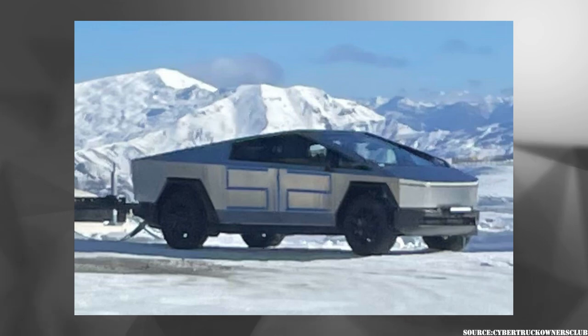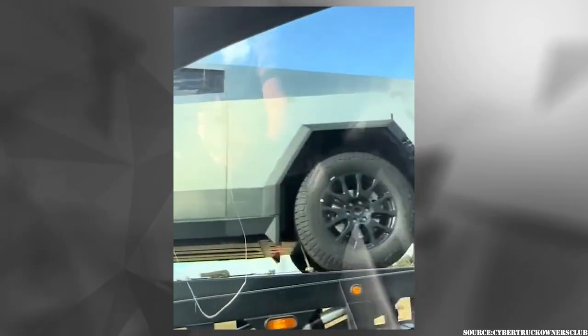Another photo of the Cybertruck towing with the trailer attached and a light bar at the front of the bumper. We also see a semi transporting a Cybertruck — wondering where it's headed.